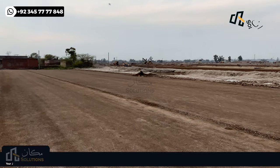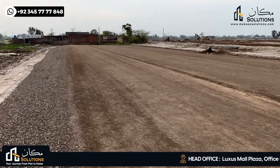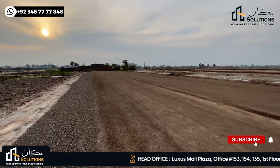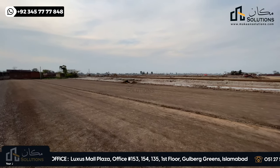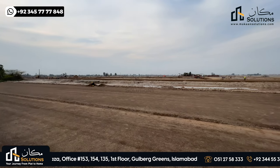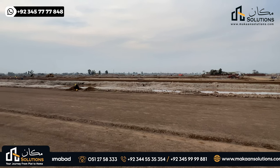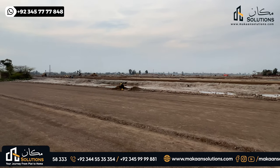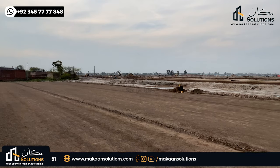This area is 180 feet. The back side is a block with 9 streets and 8 lanes. This area is 5-marla block. The road width here is 100 feet.